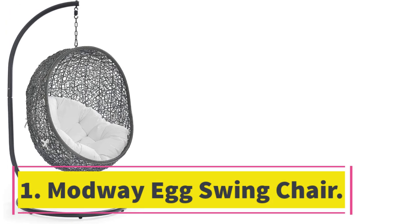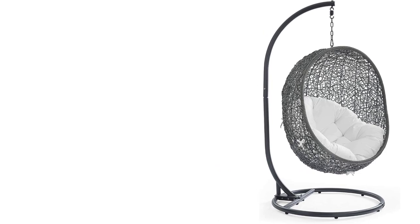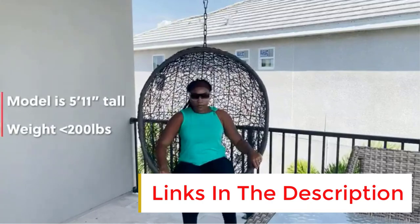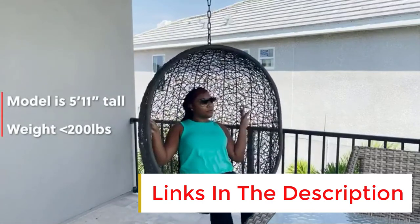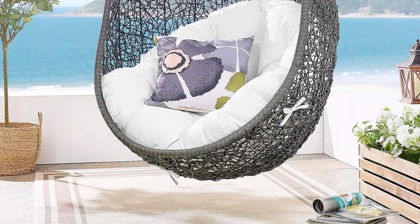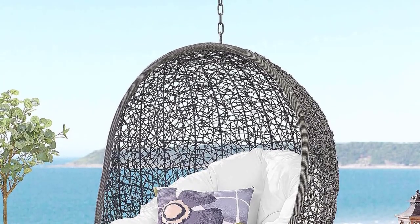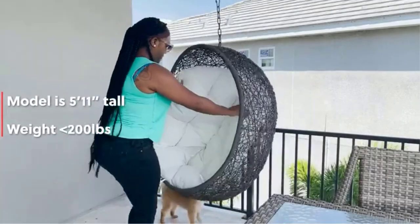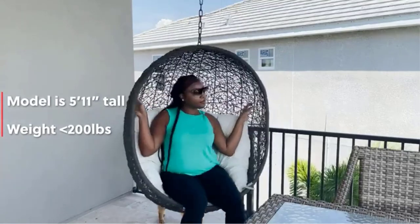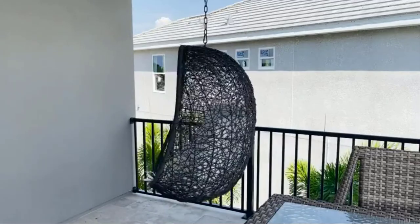Number one: Modway Egg Swing Chair. Peaceful, elegant serenity awaits with this inviting gray wicker patio swing. The chair features a sturdy powder-coated steel frame and the egg is woven from synthetic rattan. The all-weather white cushion is machine washable and UV resistant. The egg-style swing chair is unique for its textured exterior design, and the modern design fits well in any backyard and even in several indoor living spaces. The swing chair is a bit more expensive than many comparable options, but the long-term durability and timeless style means this investment should last for years.